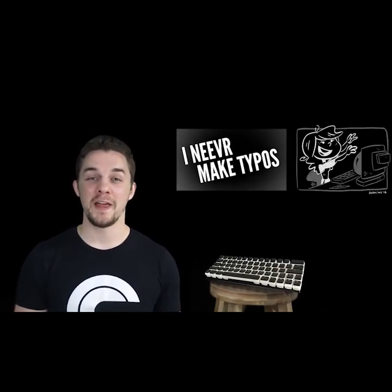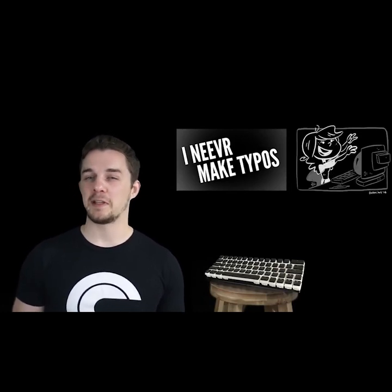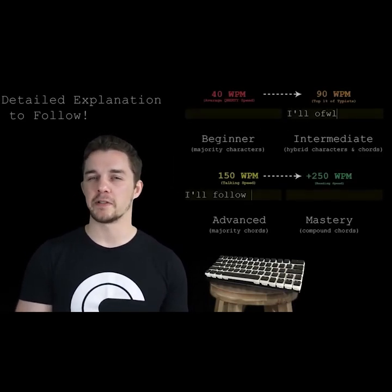Have you ever accidentally typed the letters of a word in the wrong order? Most people make hundreds of typos every day because our brains want to go faster than our keyboards will let us. We think primarily in words and phrases, so why do we type using only letters?